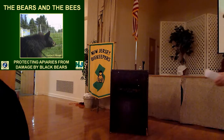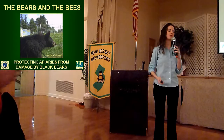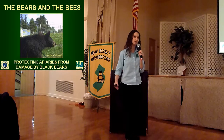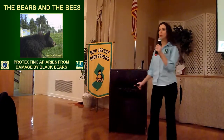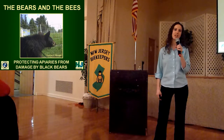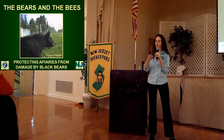Thank you very much and good afternoon everyone. My name is Michelle Smith. I work as a biologist with the New Jersey Division of Fish and Wildlife, and this afternoon I'm here to talk with you about what beekeepers can do to protect your hives from damage by black bears. I'm going to tell you about the natural habits and behaviors of black bears, what our biologists do to research and manage our state's growing bear population, and most importantly, recommendations that beekeepers should follow if you are installing an electric fence to make sure it's truly effective at preventing damage by black bears.